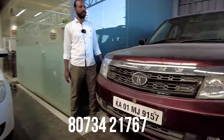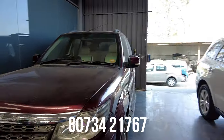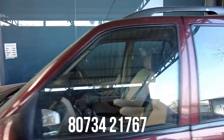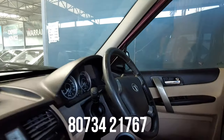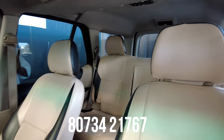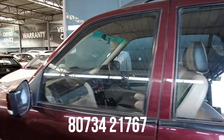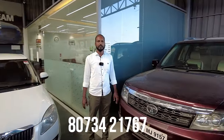Next vehicle is a Tata Safari Storm, 2013 model, third owner, 1,20,000 km — diesel vehicle. The car is in very good condition. Features include power steering, power windows, AC music system, defogger, and rear wiper. This is a 4x2 variant. The price is approximately 3,10,000 to 4,50,000.